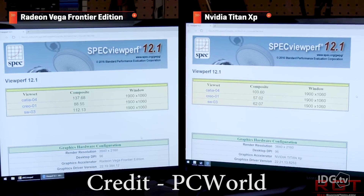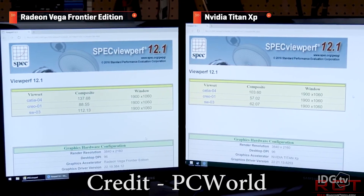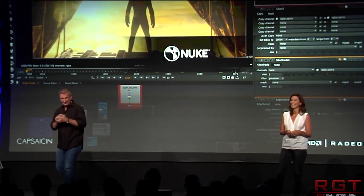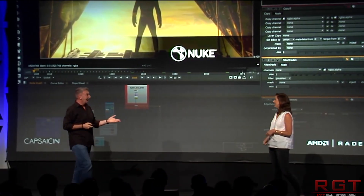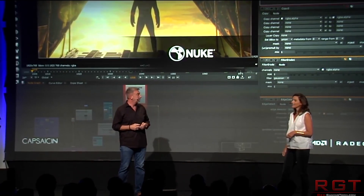Basically, each one of these websites has said that their sources are confirming what the other website said, so it looks like, in theory, that this is pretty credible. Getting on to the actual specifications and the names of the card, the names I'm not exactly impressed with, and hopefully they do change when the products are finally launched.